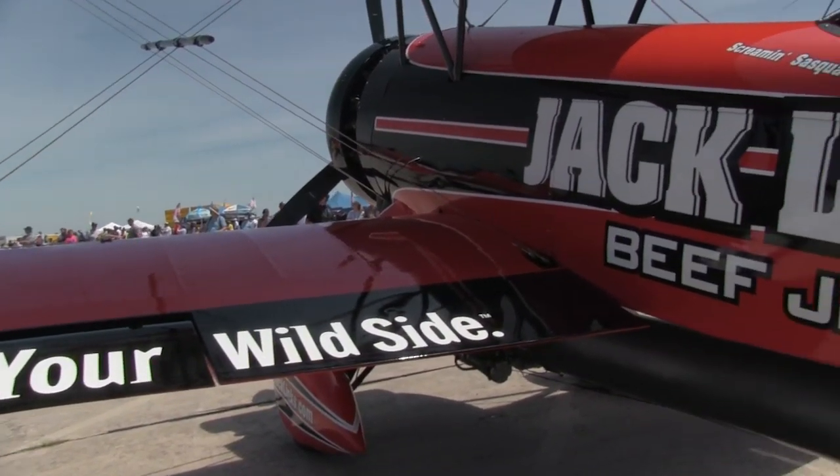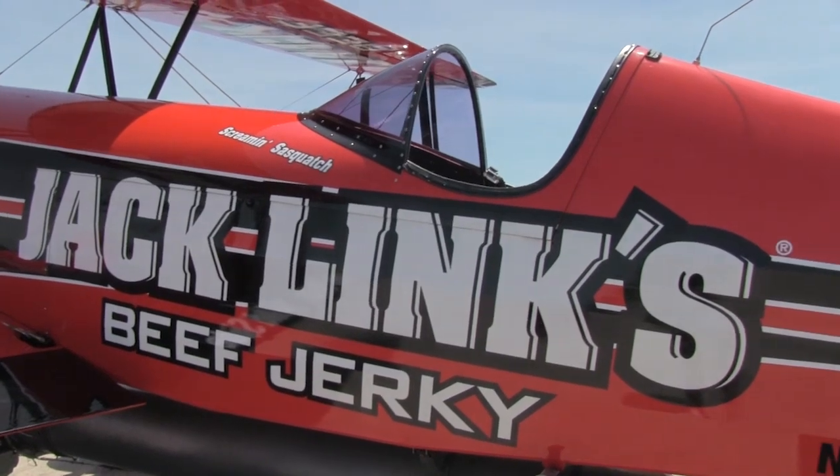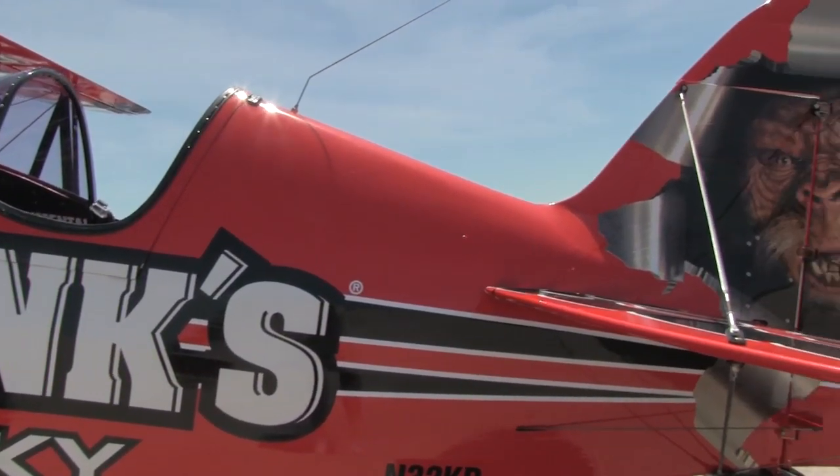Let me take you on a little tour of the Screamin' Sasquatch, and hopefully you come out at one of the 2014 Airshows and get a chance to see the Screamin' Sasquatch in person.